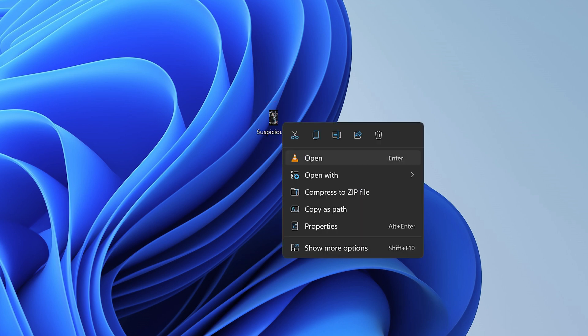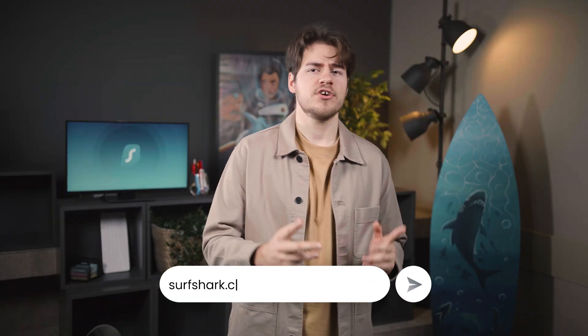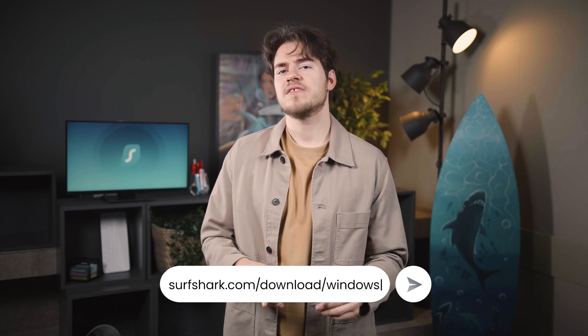The last small update was actually made to the Surfshark antivirus. You can now right-click on files you wish to scan, and you will see an option to scan with Surfshark. All in all, a great update — make sure to get this version of the app by going to surfshark.com/download/windows.